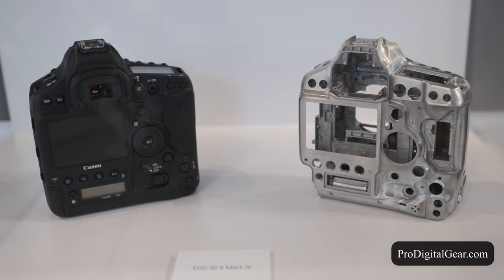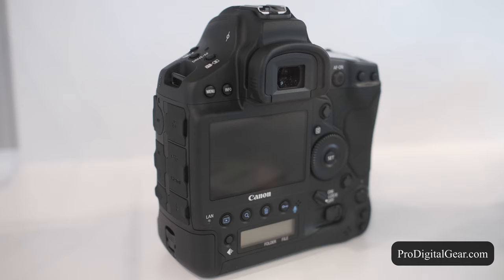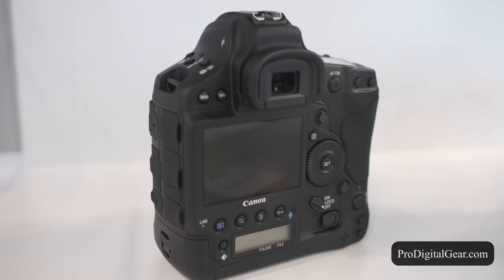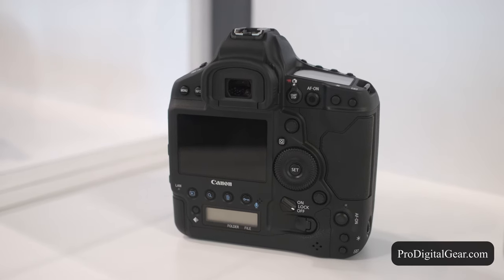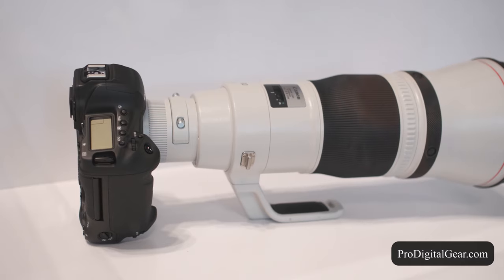Either way, this DSLR will definitely not disappoint with incredible burst rates and absolutely mind-blowing autofocus speeds. Not to mention 4K 60p and the possibility to record raw 4K video internally.